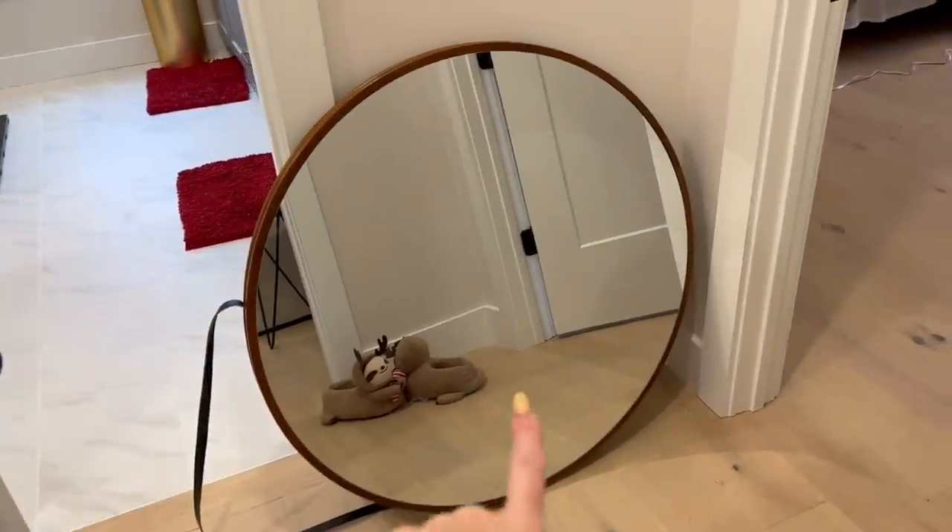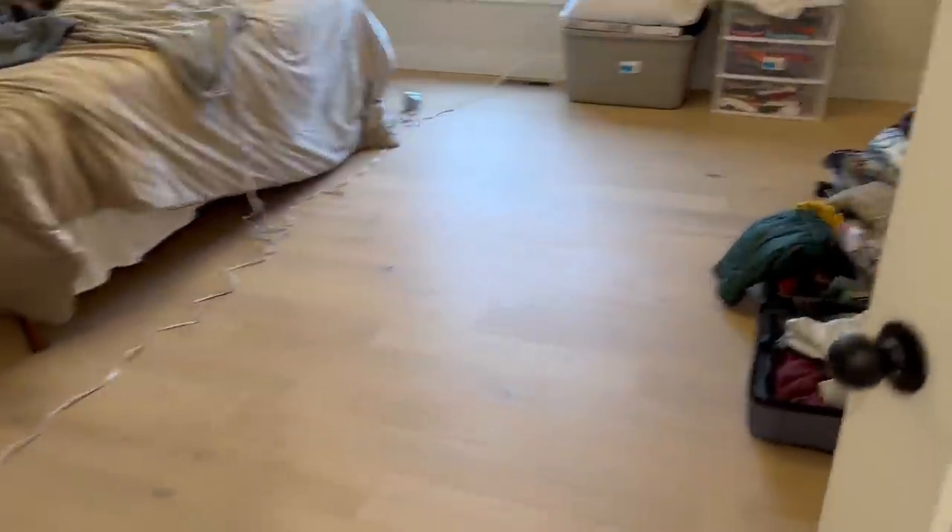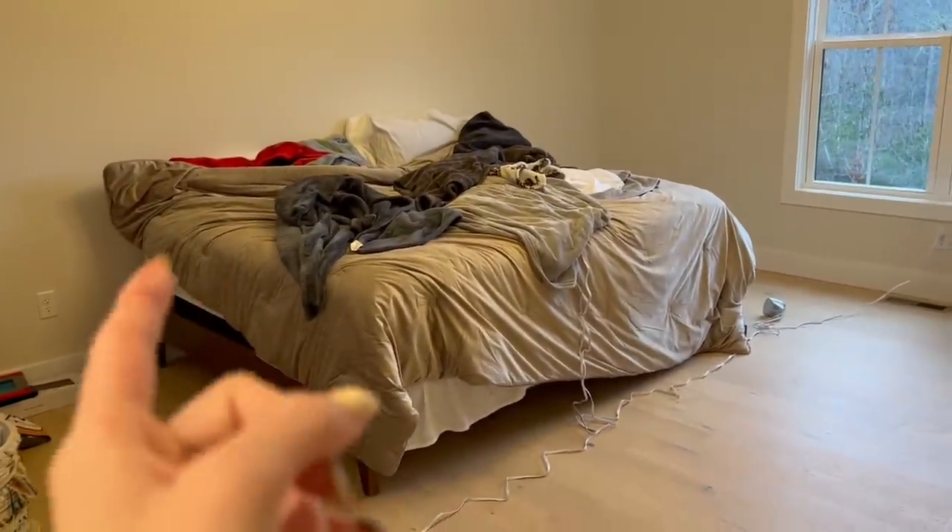Okay, that's just a closet with a bunch more of our clothes in it. Now we're headed into our master room. This is where the TV was so we're trying to figure out where we want it. We have the TV, we have the bed — we're waiting on our comforter and all that stuff to come in. We don't have dressers or anything so it really is a work in progress.